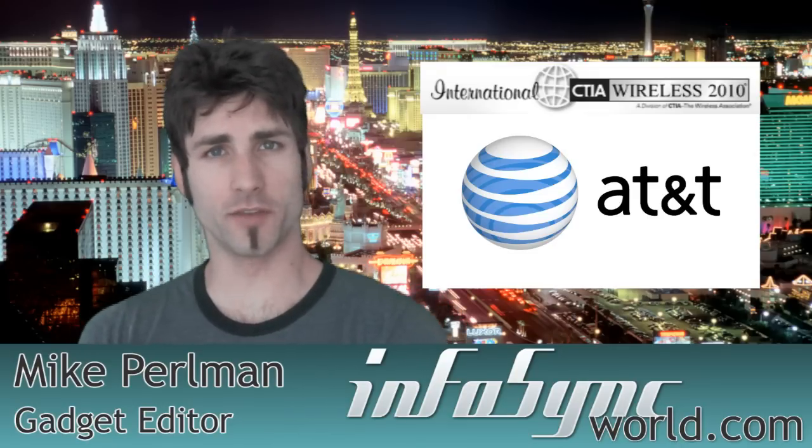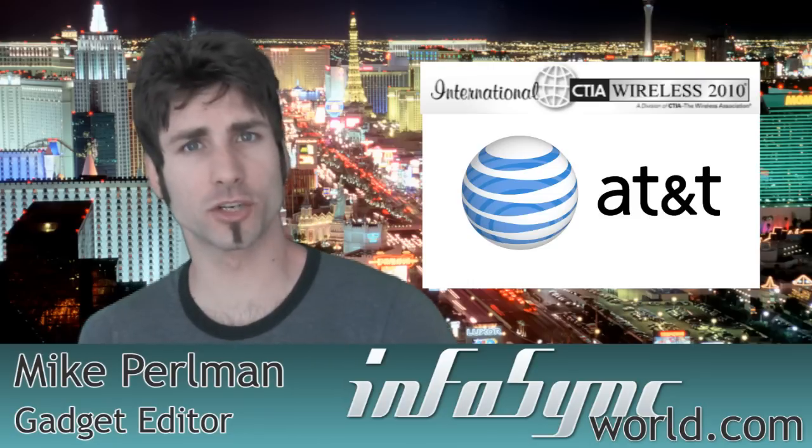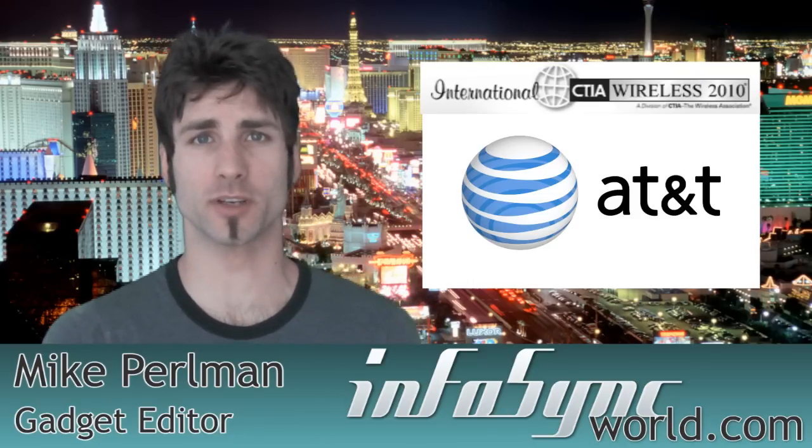Mike Perlman here in the land of luck, giving you the best coverage of CTIA 2010. We're going to head down to the show floor and see what AT&T has up their sleeves.